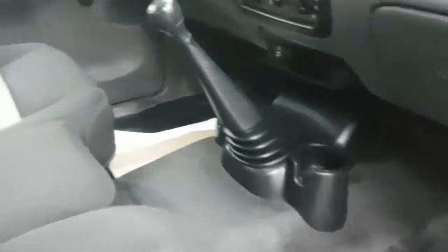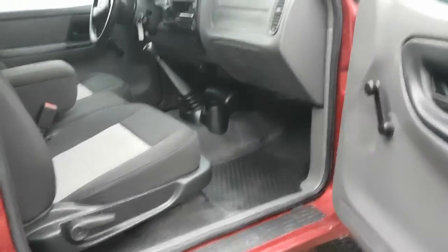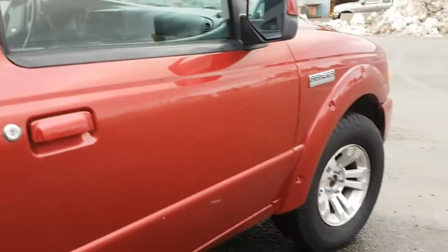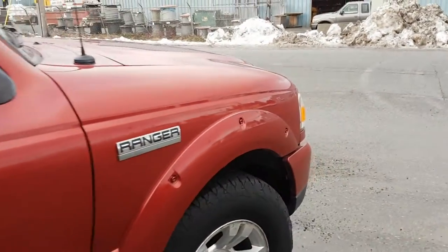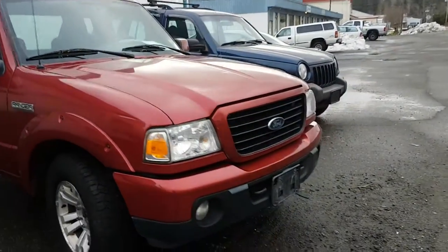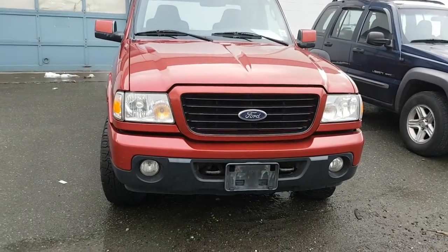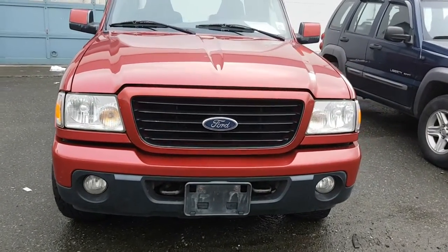Glove locks. That concludes this 2008 Ford Ranger Sport 4.0L 6-cylinder. If you have any questions, please reply to this video.